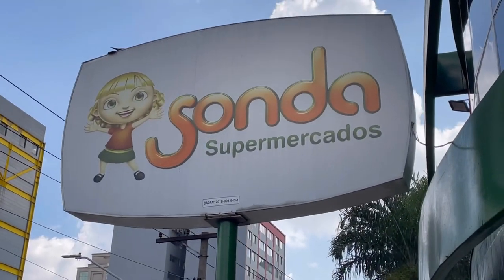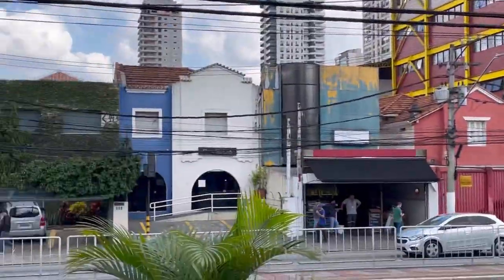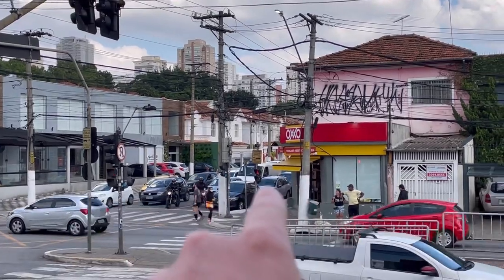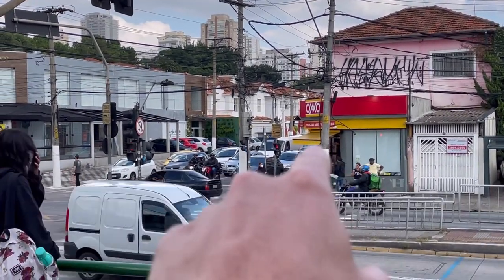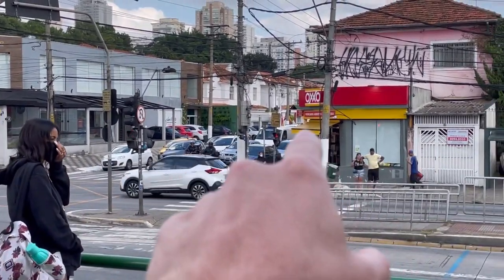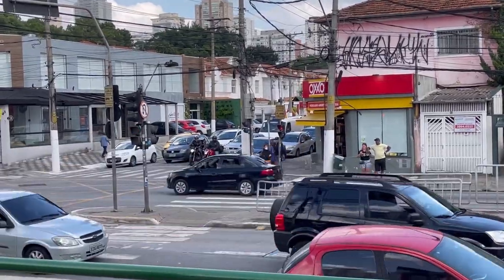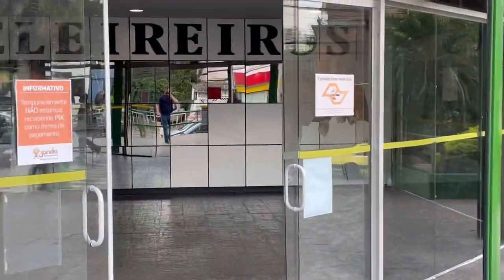So we're going to check out this supermarket. It's kind of an upscale supermarket — upper middle class maybe. Across the street you can see OXO. If you've ever been to Mexico, you know those are everywhere there. People use them for giving directions. They arrived in Brazil about six months ago and now they're everywhere — like little 7-Elevens. We're going to check out a proper supermarket over here.